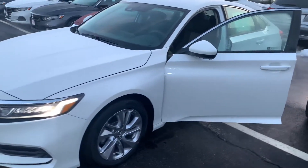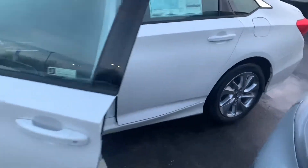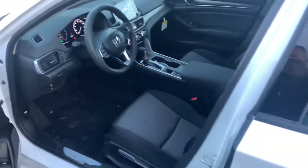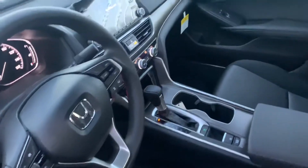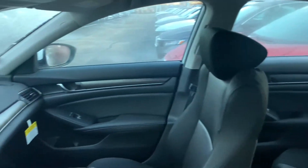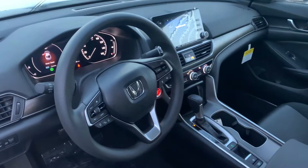This model is in platinum white pearl with black interior. And though the LX does represent the base model Accord and thus the most affordable, it does still offer a host of great features. This car was recently redesigned in 2018, did win North America's 2018 Car of the Year award, and with good reason. The vehicle does come very well equipped.